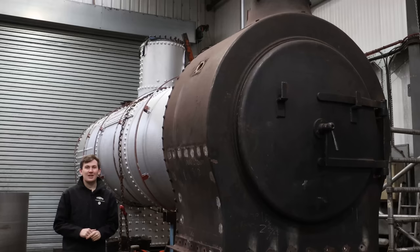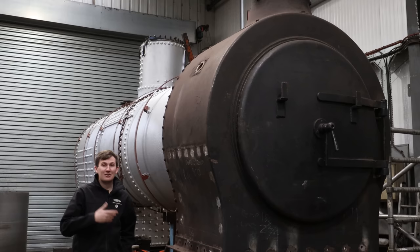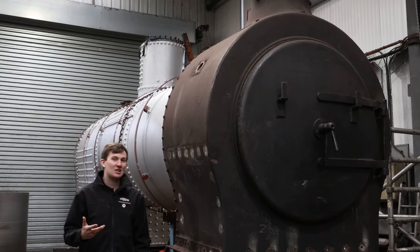Over here in the boiler shop, our little tank engine is back together. It's had its hydraulic test where they pump it full of water to one and a third times working pressure to test structural integrity and check for any leaks. Needless to say, it passed with flying colours, and the next stage is going to be its out-of-frame steam test where they bring the boiler back into steam.